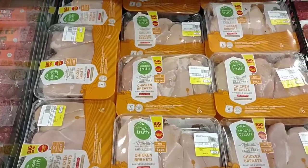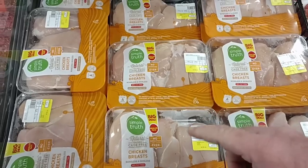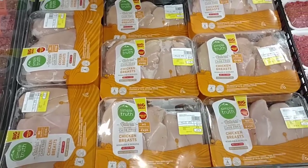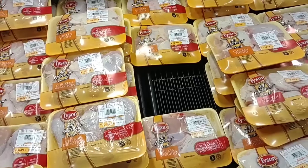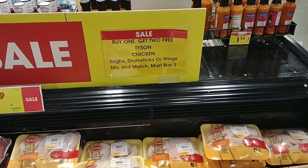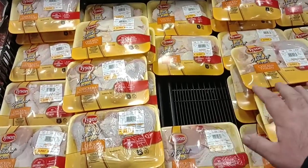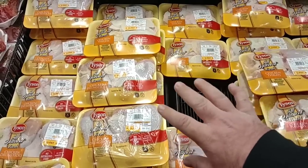Found a deal on boneless chicken breast by Simple Truth Organic — $4.49 a pound on sale, regular price $5.99 a pound. We found out this sale is not going on at all Krogers. This is the second Kroger I've been to with the buy one get two free Tyson chicken — thighs, drumsticks, or wings, mix and match, must buy three. Could be locally around here, not sure. Let us know in the comments if this sale is going on where you are — it's a great deal.